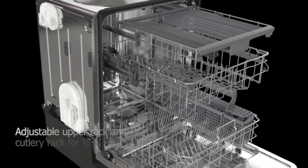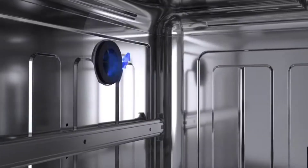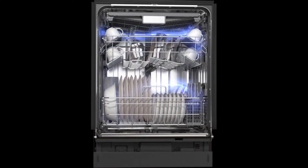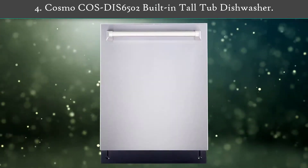The smart wash system will detect the soil level along with the size of the load and automatically performs an appropriate cycle for optimal efficiency. Number 4: Cosmo CASDIS6502 built-in tall tub dishwasher. Save time and free your hands from endless scrubbing with Cosmo's CASDIS6502 24-inch top control tall tub dishwasher.